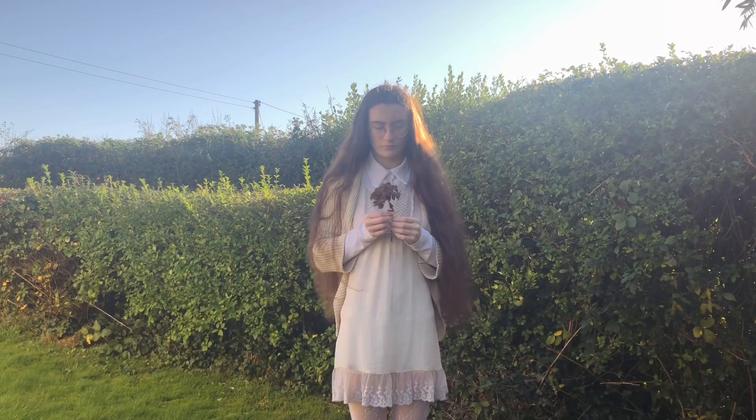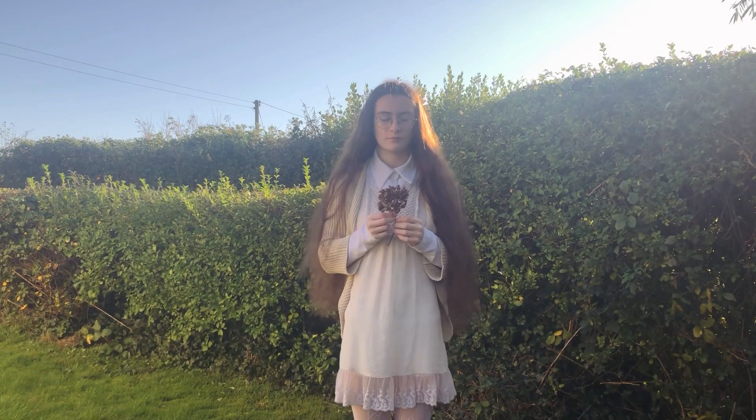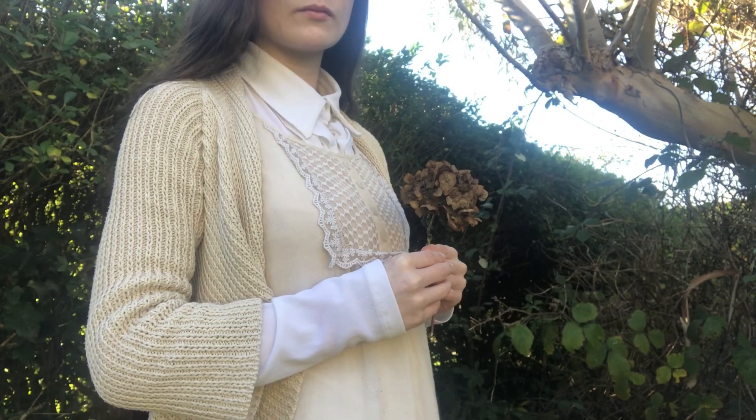And yes, it was really cold filming every single one of these, thank you. This is the one dress that makes me feel like a medieval peasant whose crops have failed and is now dying of plague.